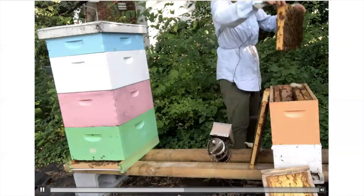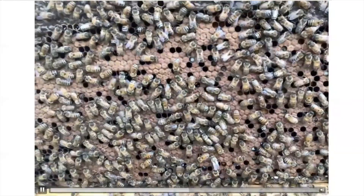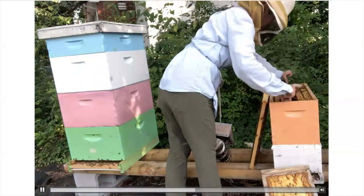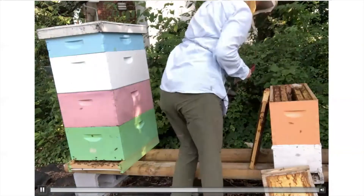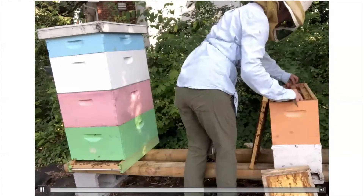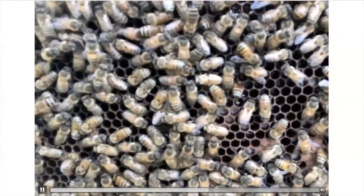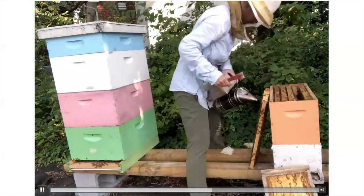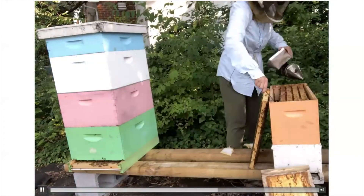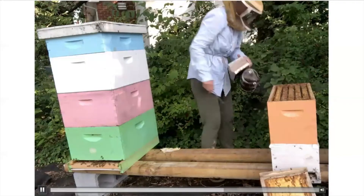We're going to go on to the next frame, carefully looking to make sure the queen's not on it. Here you can see a lot of capped brood — we're going to have a lot of new adult bees coming out soon. Then we're going to speed through this colony just to check for any signs of disease, and also to make sure the queen is doing well and that there are adequate food resources for the bees. Nothing new upstairs, so I'm going to put this back together, take off that top box, and go downstairs to look for the queen.